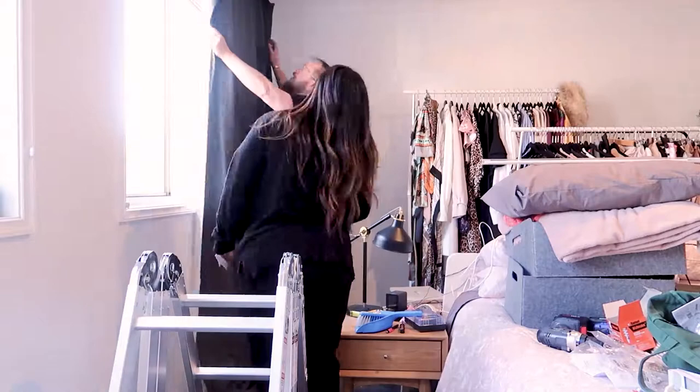Here is the finished product — they look beautiful. I love how tall they are and they go right to the ceiling. It really opens up the space. I'm really loving the sheer curtains because I had no privacy whatsoever.